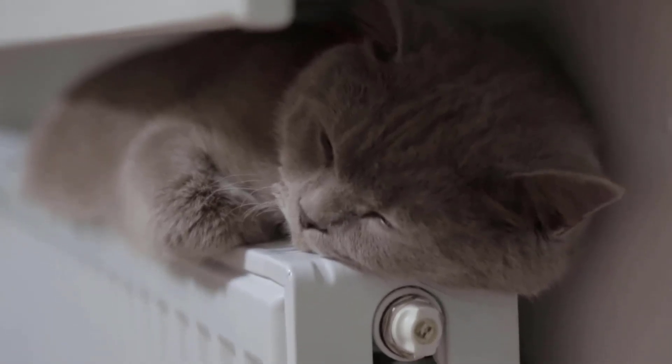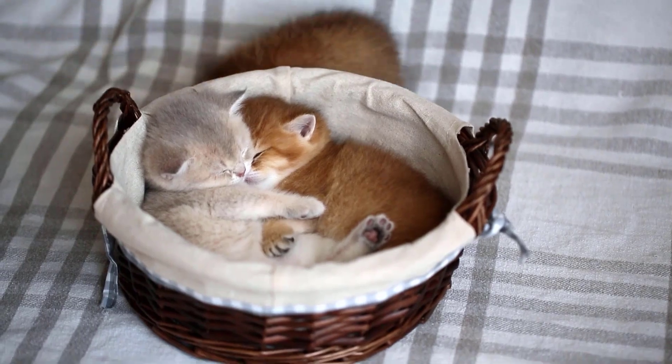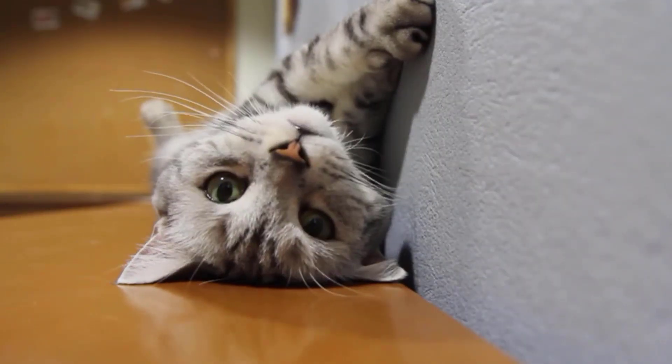Have you ever wondered why your cat likes to curl up in baskets, boxes and other small places? In this video, we'll tell you why your cat prefers tight places.